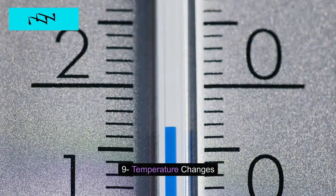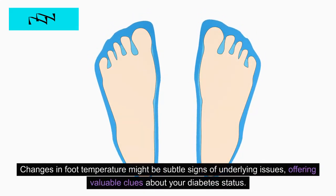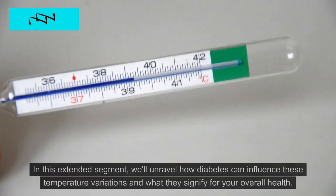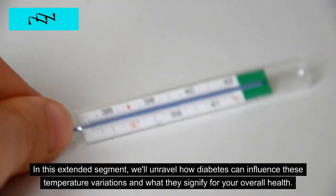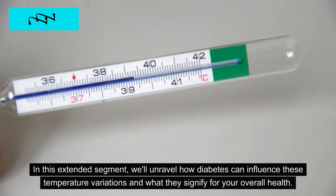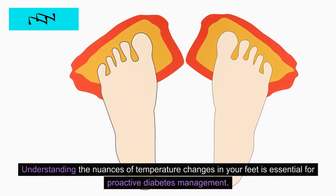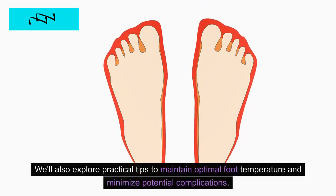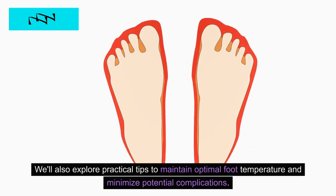9. Temperature Changes. Changes in foot temperature might be subtle signs of underlying issues, offering valuable clues about your diabetes status. We'll unravel how diabetes can influence these temperature variations and what they signify for your overall health. Understanding the nuances of temperature changes in your feet is essential for proactive diabetes management. We'll also explore practical tips to maintain optimal foot temperature and minimize potential complications.